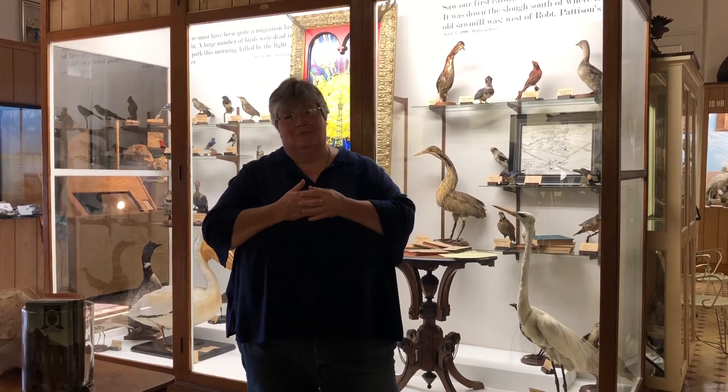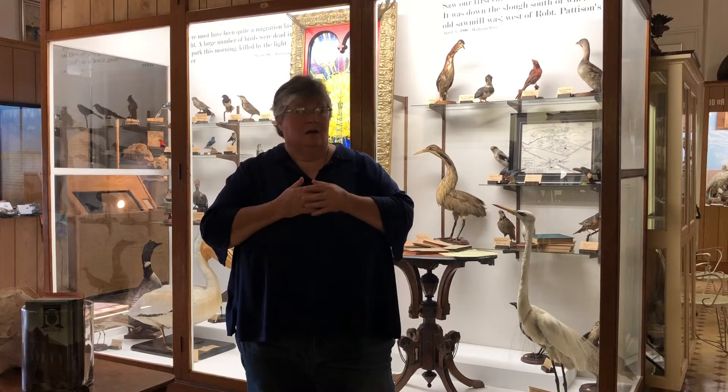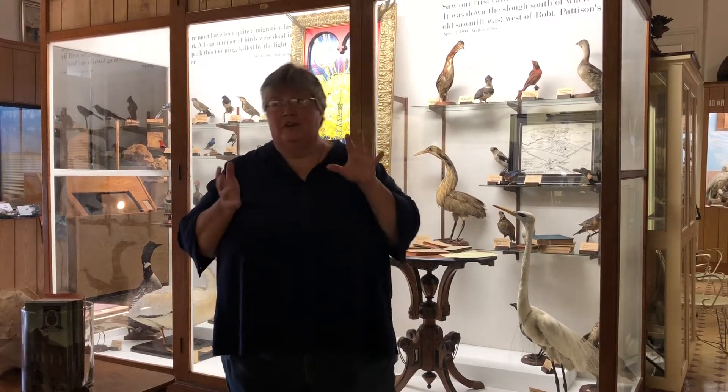We would like to walk you around and show you what we've done here at the museum. First of all, for those who may not know, this building that we're standing in is the Carnegie Library Building. It was built back in 1892 and when it was designed, the museum was part of that design here on the top floor.